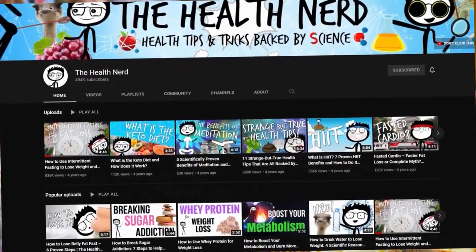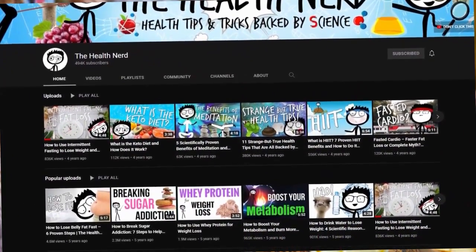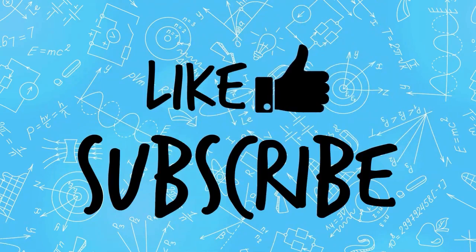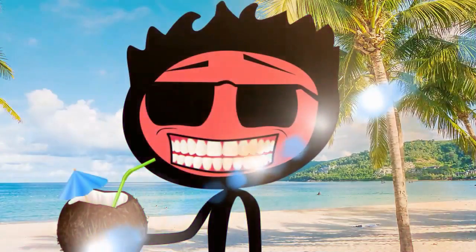That's it for today. Check out the channel for more health and weight loss content. You can also purchase our weight loss course. Please like and subscribe to be notified of our next tip. See you next time.